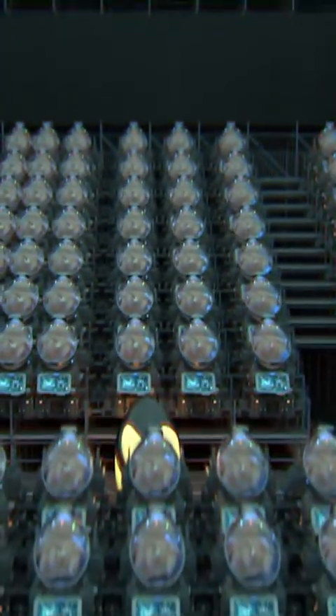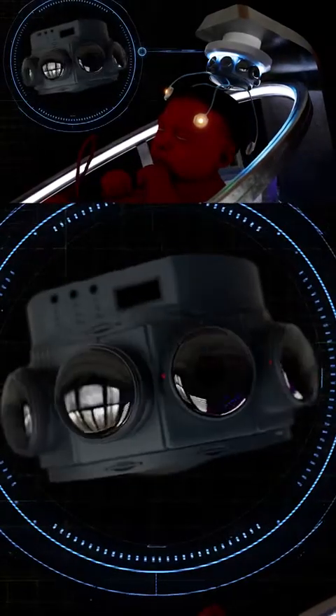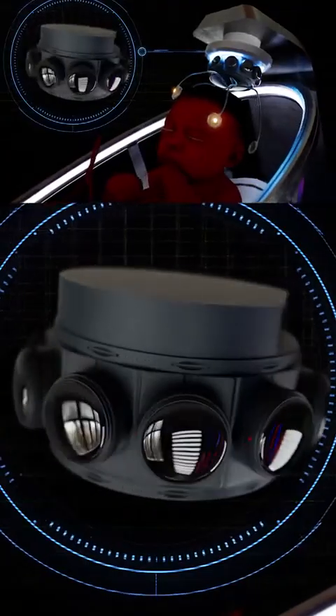Ectolife improves your bonding experience with your baby. Thanks to a 360-degree camera fitted inside your baby's growth pod, you can use your virtual reality headset to explore what it's like to be in your baby's place — see what they see and hear what they hear.